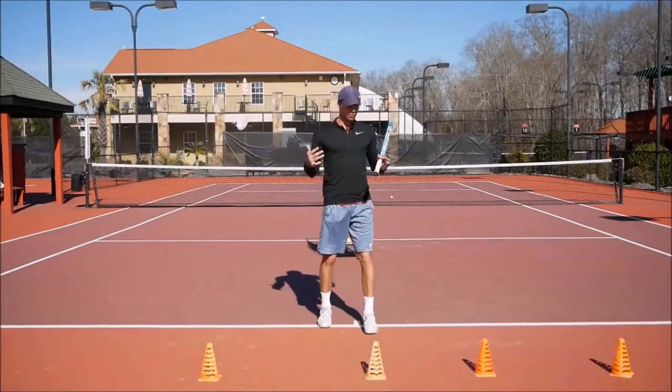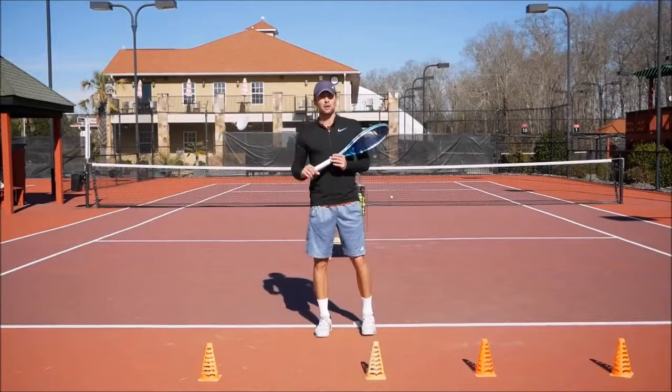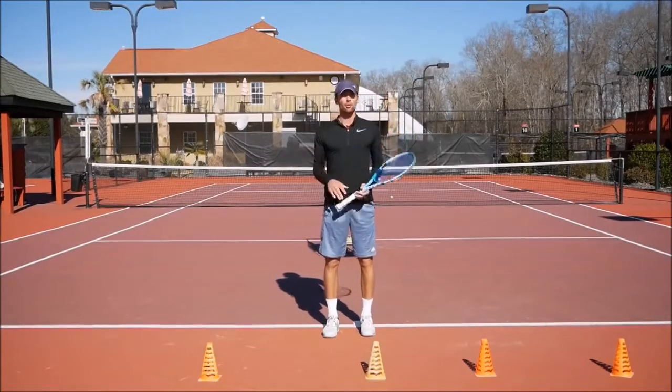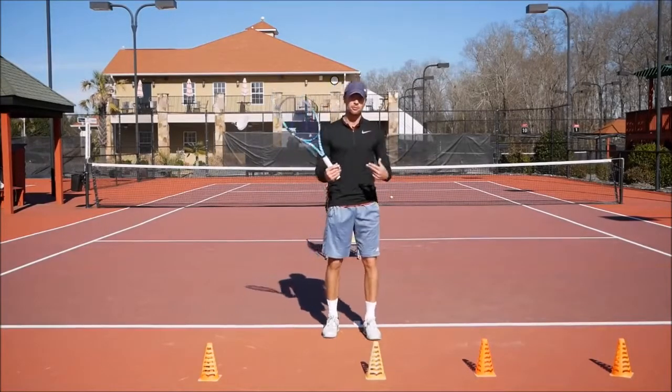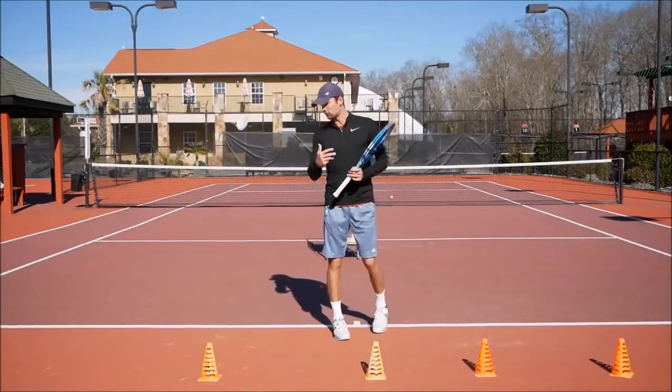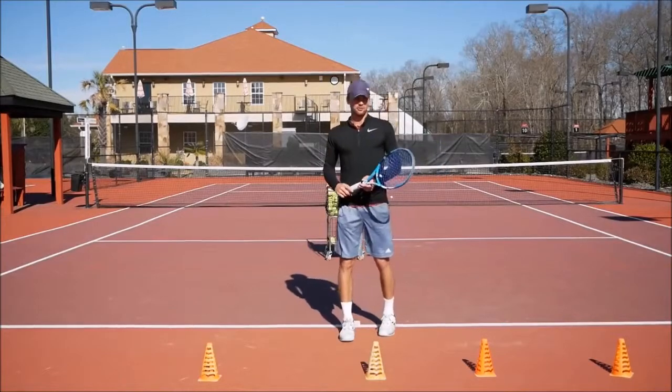A lot of times we understand we have to step in and take the ball early, but our instinct tells us to go back — we fall back into old habits, and it's really hard, especially in match play, to change that. So we're going to enforce it and build the muscle memory where you have to be standing inside the court or on top of the baseline and taking those balls early.